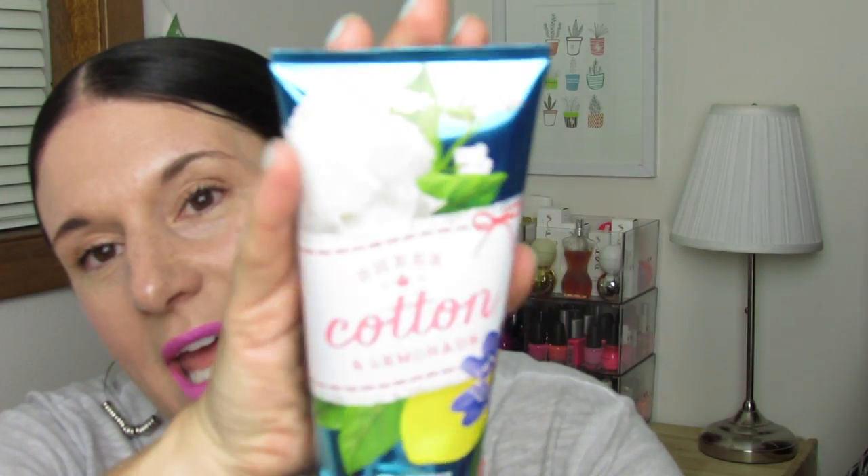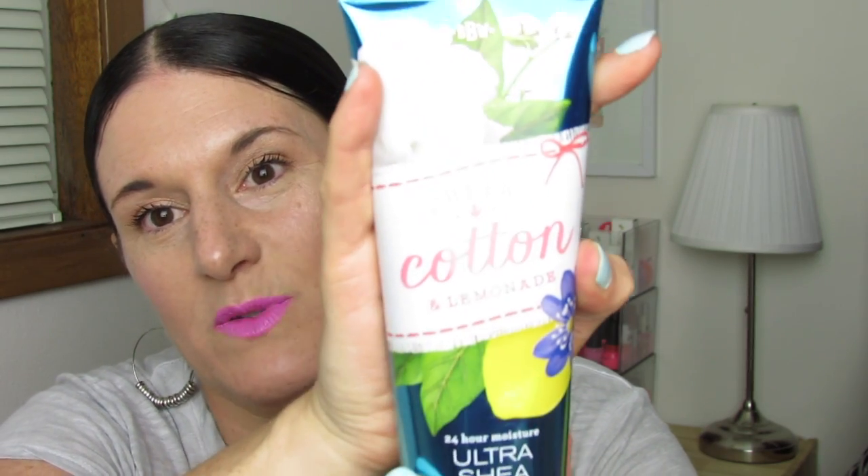You guys saw my last Bath and Body Works haul and they're still sitting here — I have bags upon bags. I've just been on the go between dental appointments, taking the kids to the pool, and my daughter's gymnastics. I've been on the go since my kids got out of school, so I need to do the haul so I can show you guys and then put it all away. I got a few more items from the semi-annual sale — they recently marked down six more fragrances to 75% off. This sheer cotton and lemonade is one of my favorites. I love this lotion, I used up the body wash, and I also got the body spray — the fine fragrance mist.